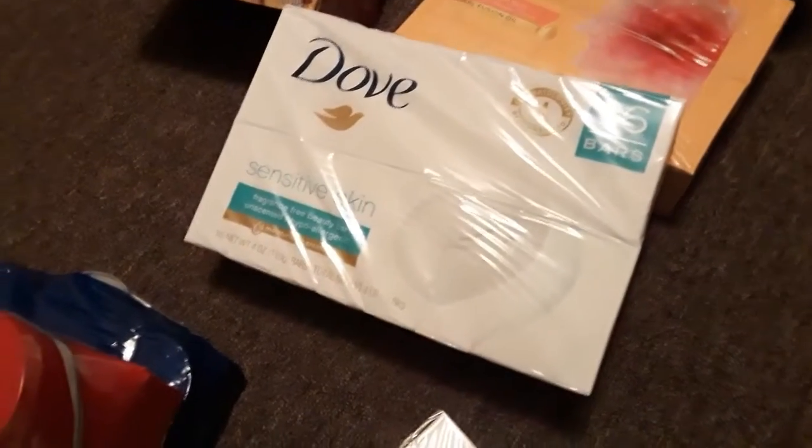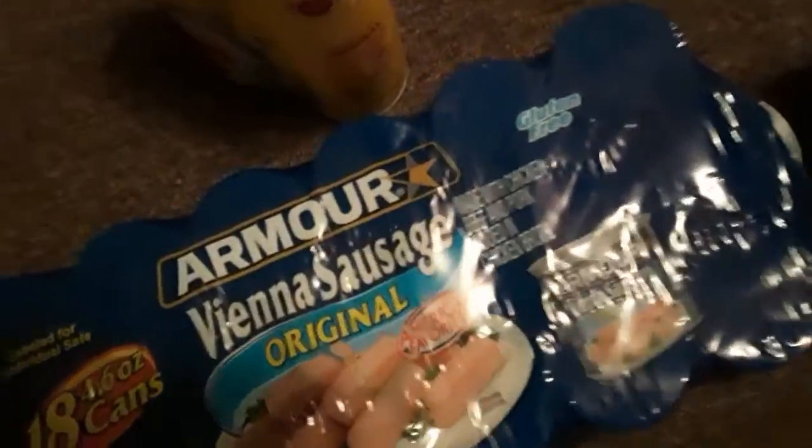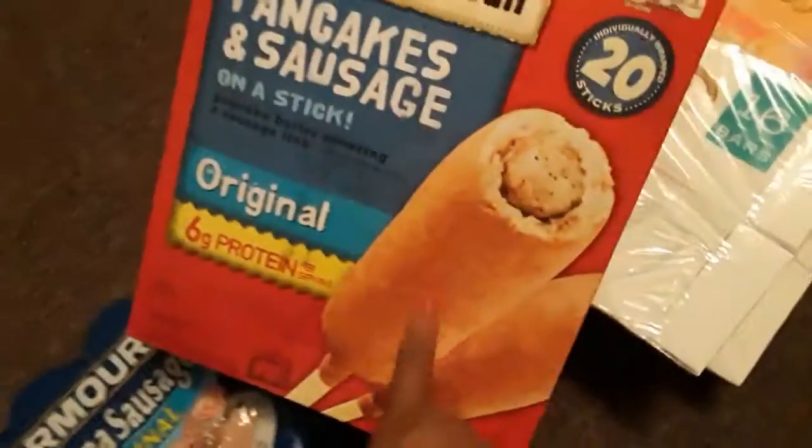Over here I got some Caress soap for myself, and then I also got two of the 16-count Dove Sensor. I also got Josiah some soup since he wanted it, and I picked him up some Vienna sausages. I also got some PAM spray, and I got some pancake and sausage on a stick.